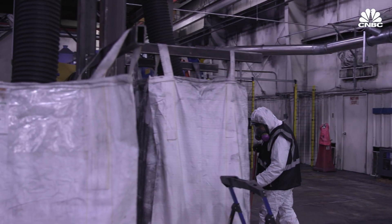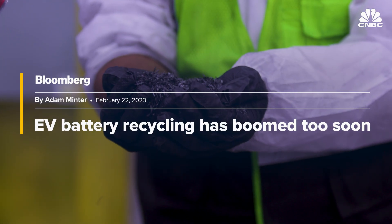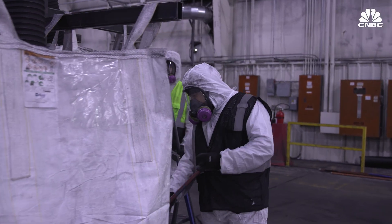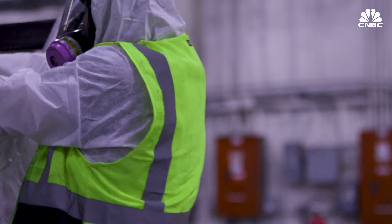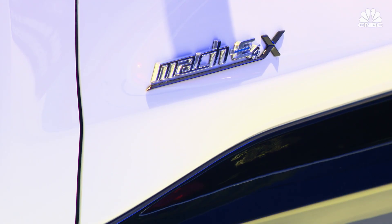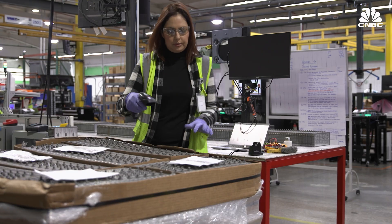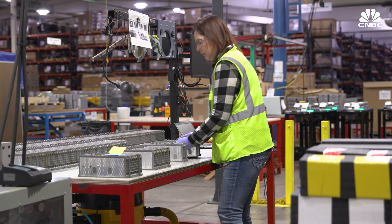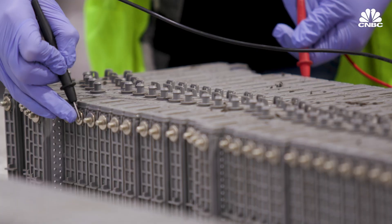Some critics believe the EV battery recycling business could be booming too quickly and that current capacity outpaces demand, at a time when most EV batteries have yet to reach end of life. But the idea that battery recycling has peaked too soon feels very short-sighted. The auto industry works on five to seven year product cycles, and the cars through 2025 are already locked down. When S&T started, everyone thought they were nuts — but they made the right call on the market, stayed focused, and made the business profitable.